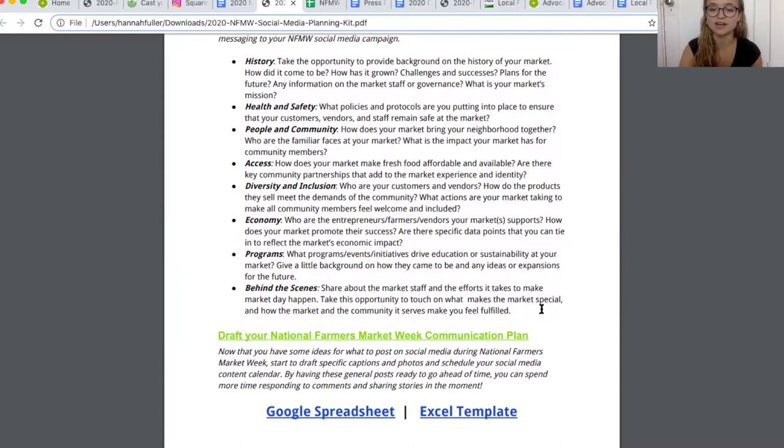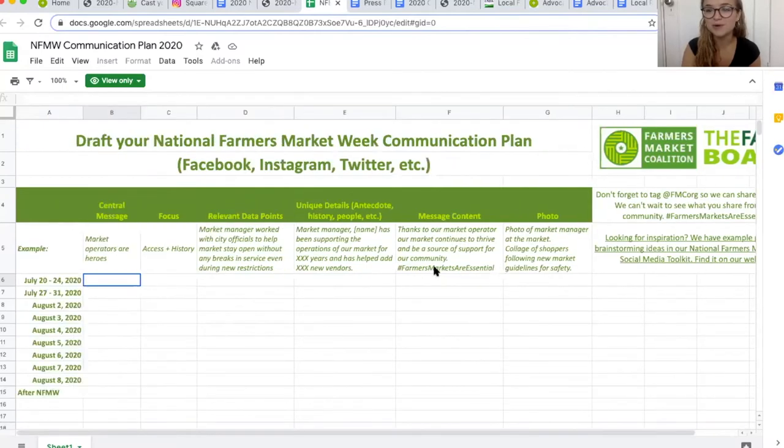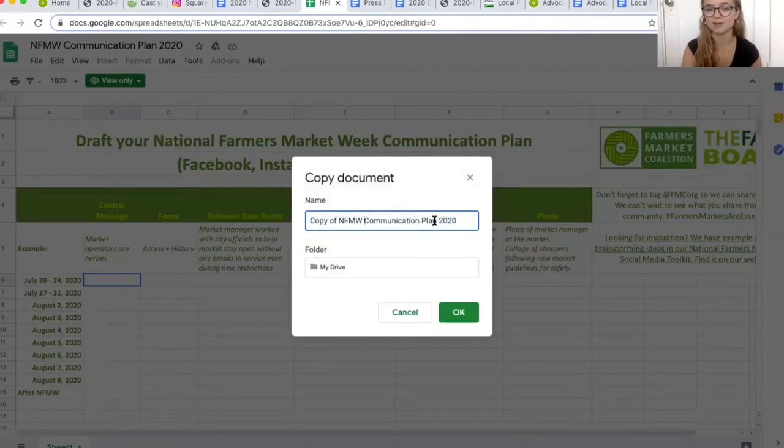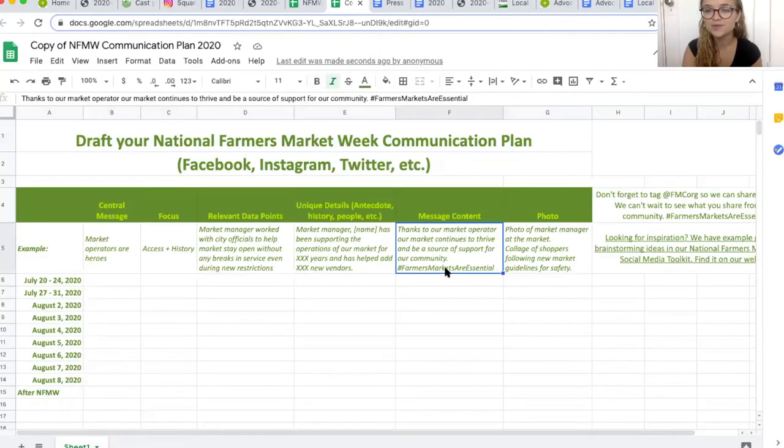We recommend going to our National Farmers Market Week Communication Plan. If you click on this Google Spreadsheet link, an amazing spreadsheet from the Farm Board will open up, designed as a planning guide for your National Farmers Market Week messaging. You can think about your central message, your focus, relevant data points, unique history details, message content, and photos. To open it in my Google Drive, I'll go to File > Make a Copy to add it to my Drive — that opens a new page where I can start planning my messaging for my hypothetical market.